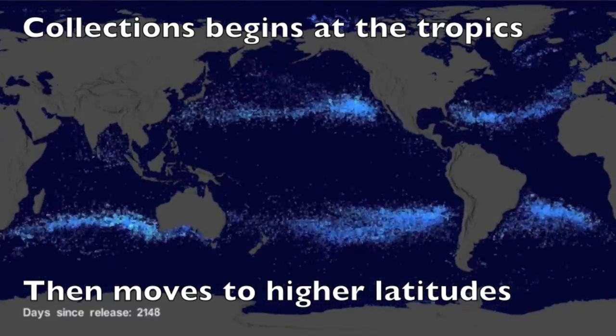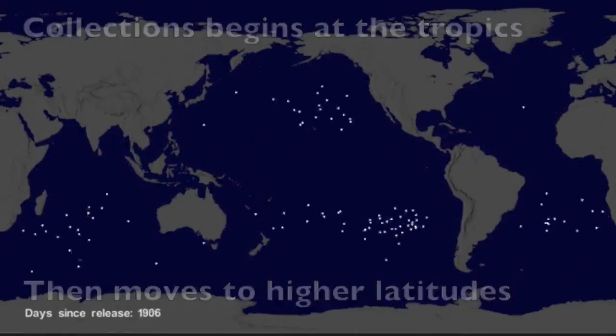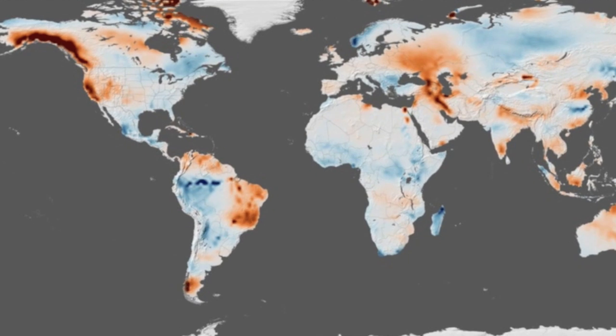There are even more animations on that page. Last is a water storage map showing where the water is plentiful in blue versus scarce in red.